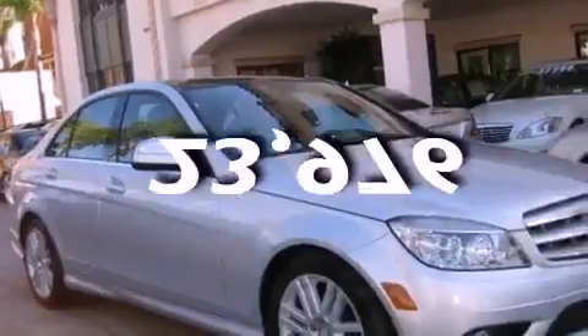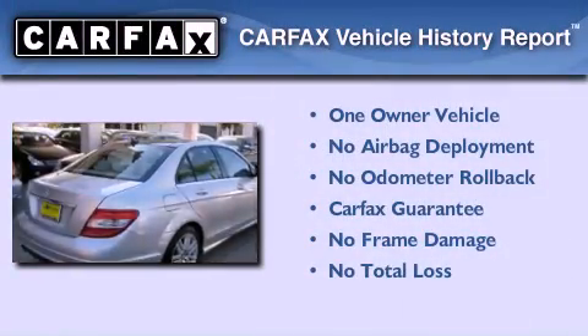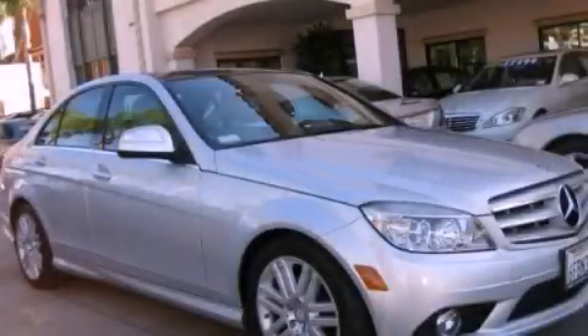This vehicle has fewer than 24,000 miles on the odometer. This Mercedes-Benz has had only one owner, and it qualifies for the Carfax buyback guarantee. Contact us today to arrange your test drive.